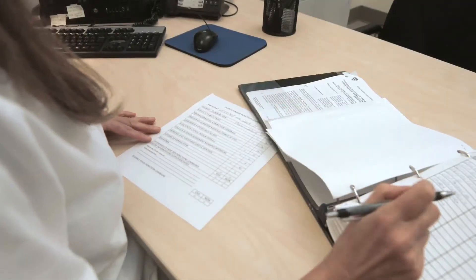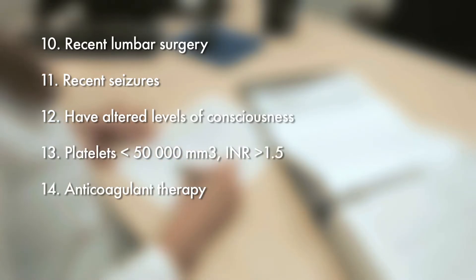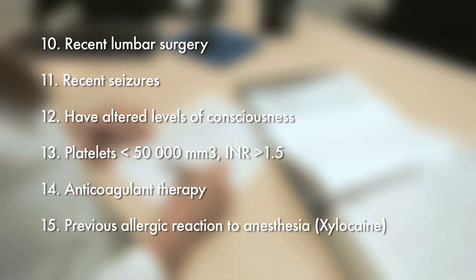Furthermore, research lumbar punctures are not performed in participants that have experienced recent lumbar surgery, recent seizures, altered levels of consciousness, or present an abnormal blood coagulation profile. The team must be made aware of any previous allergic reaction to anesthesia.